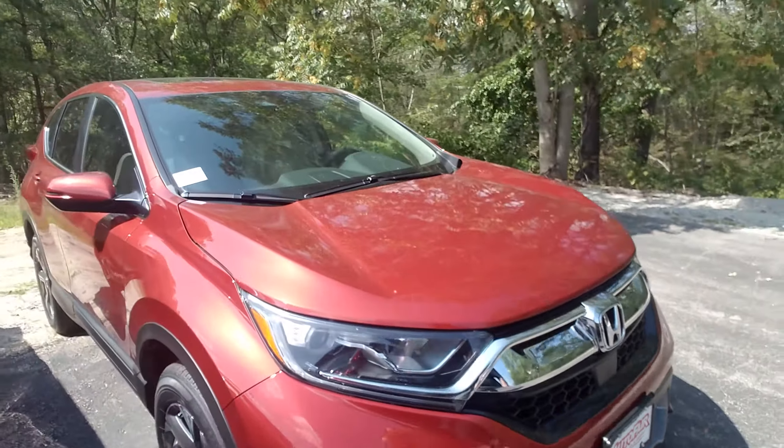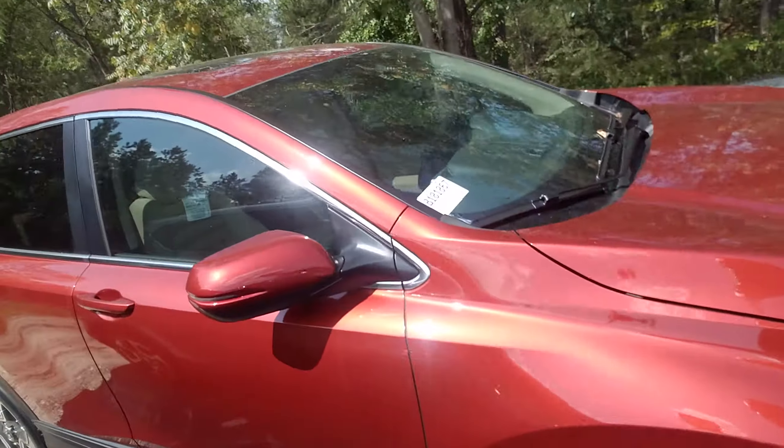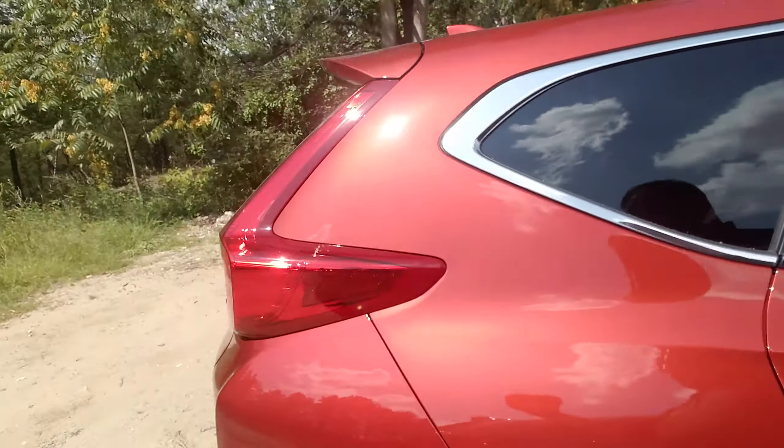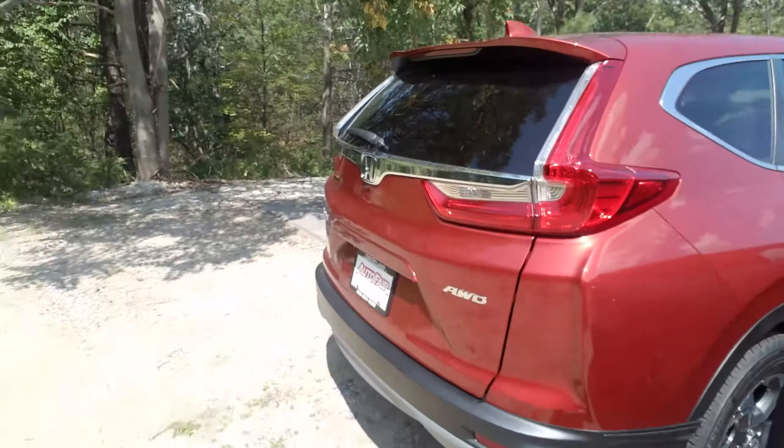This car right here comes with a 1.5 turbo engine, 190 horsepower. It's got the beige interior. Take a look at the back here.